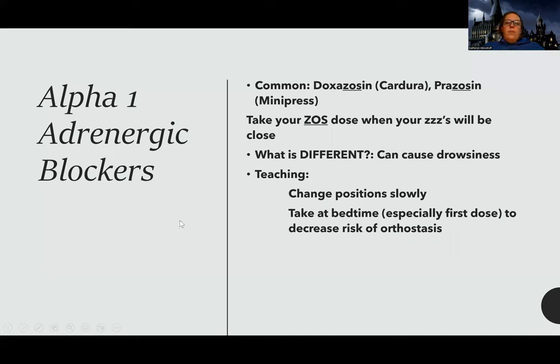Let's talk about alpha blockers. Honestly, I've maybe seen an alpha blocker once in my career — it's not necessarily the first med that's going to be used. The big thing with alpha blockers is that they help to decrease resistance in the blood vessels, but they can also lead to more drowsiness and a more profound orthostasis. It's recommended that they take their medication at bedtime, especially the first dose, to decrease the risk of that orthostatic effect. Think of dizziness and drowsiness.